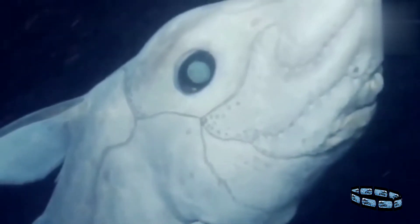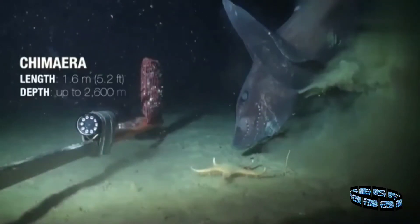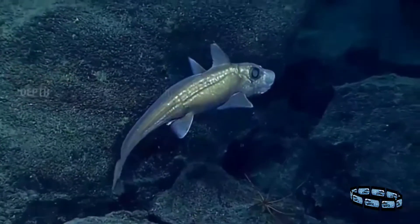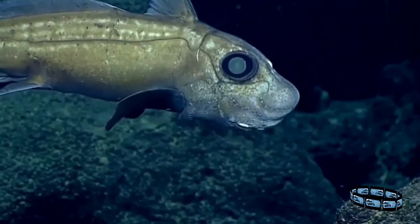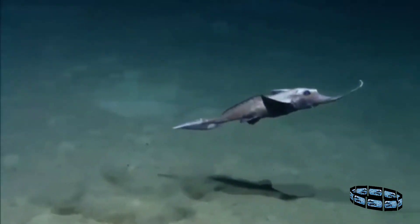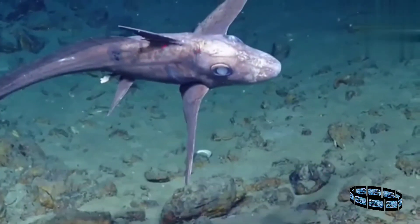The ghost sharks, or chimeras, are also residents of the depths, and are among the closest living relatives of rays. In fact, they appear as if they are a hybrid of rays and sharks, with an elongated body like that of a shark, and the broad wing-like fins that are characteristic of rays.